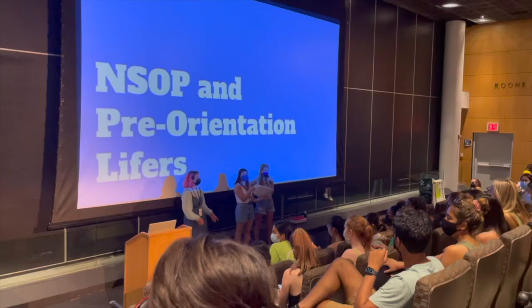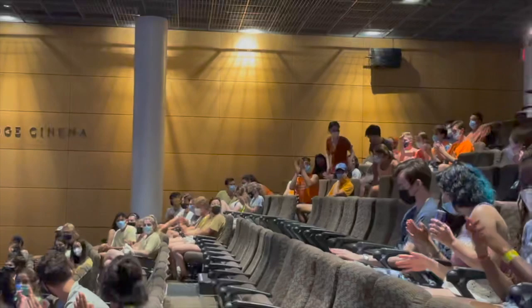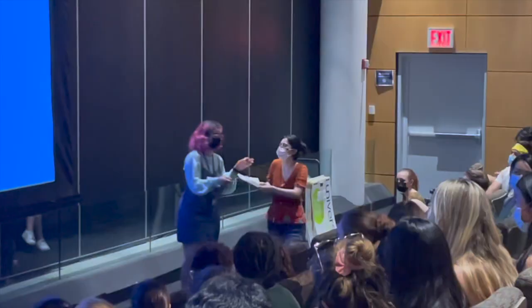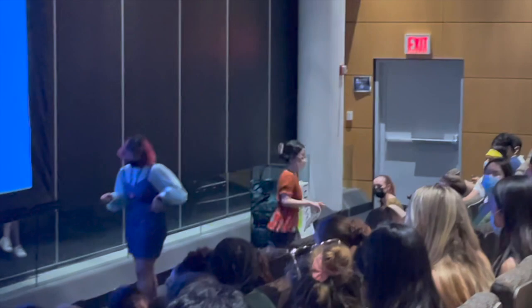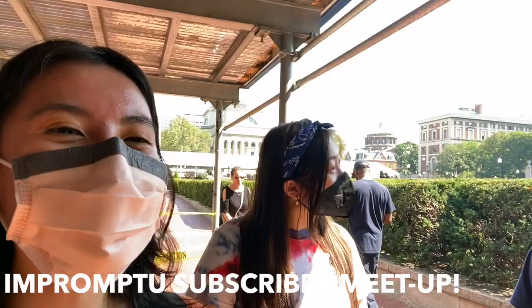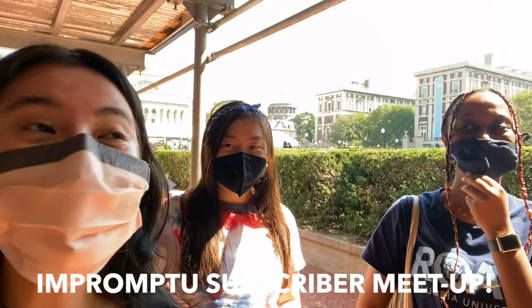A huge shout out to Ailey and Marie for helping me to film this. Both of them watched my channel before coming to Columbia - you'll meet them in one second. We just came out of our OL meeting, and here's Ailey. That's crazy because I literally just saw your comment when you were in there. So now they are sophomores and OLs too, which is awesome. Shout out to Caroline. I love you guys!